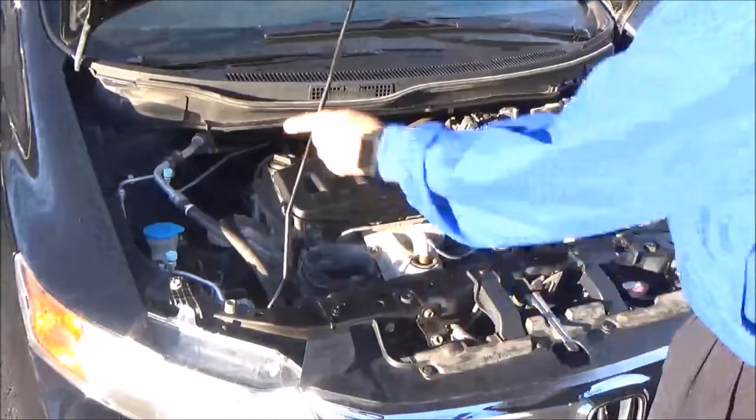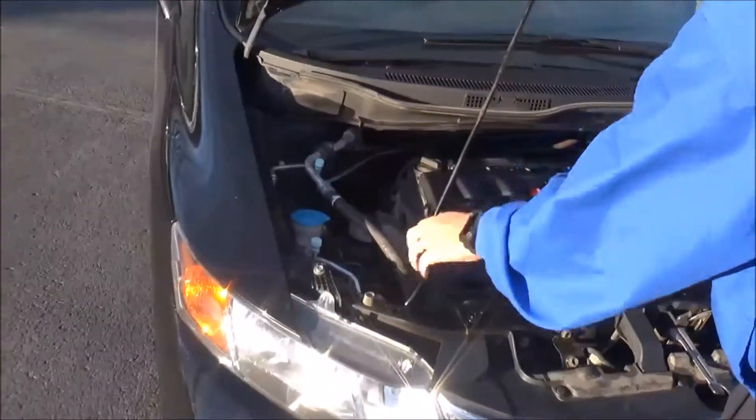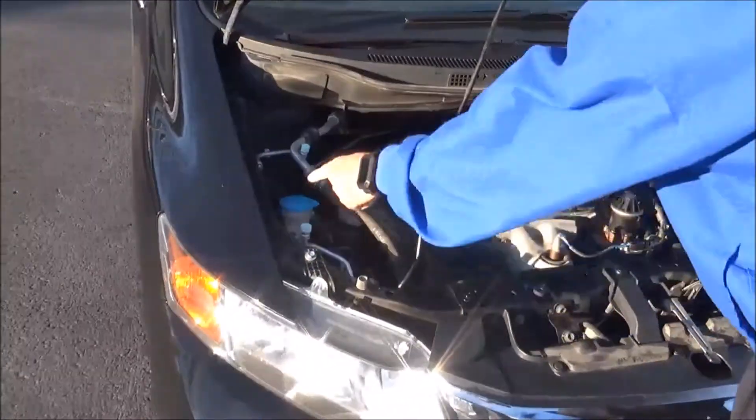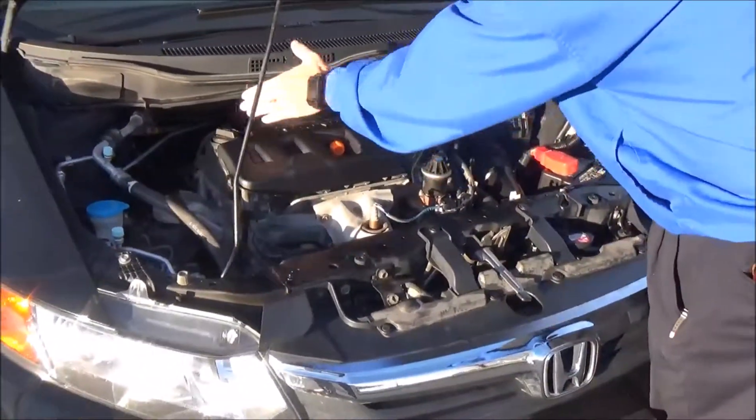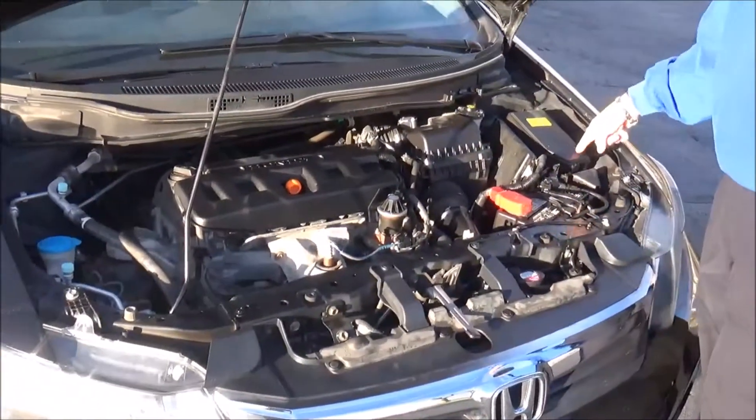Under the hood we have the 1.8 i-VTEC four-cylinder motor. The Civic is front-wheel drive with four-channel independent analog brakes for your safety. The reservoir for your windshield washer fluid, engine cooling, and power brakes are here, along with an insulated dipstick for oil check and oil fill.